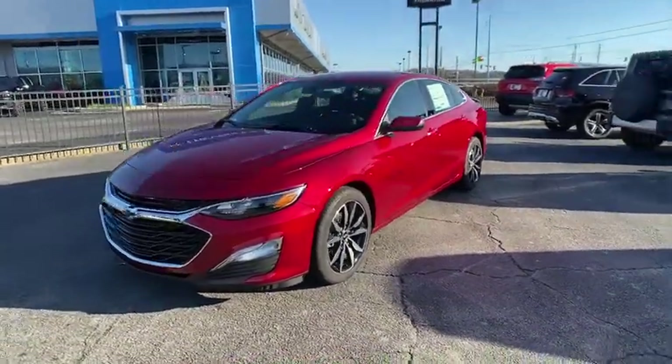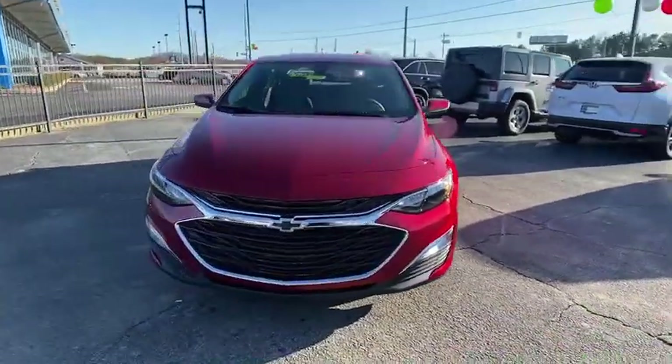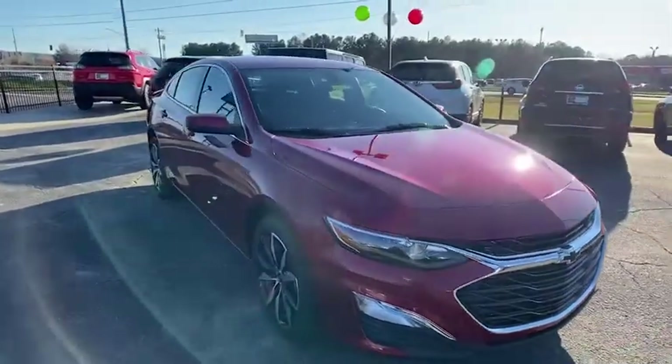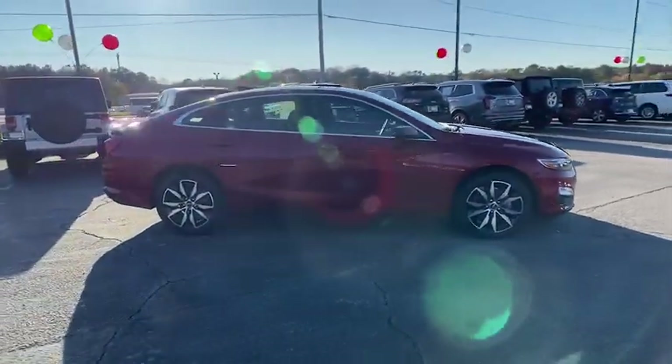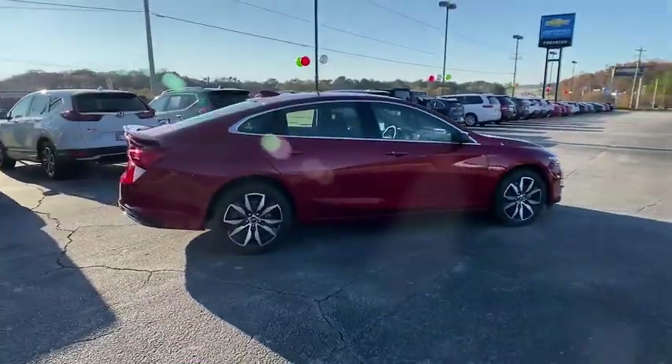Stop by and take a look at the 2021 Chevrolet Malibu, a combination of performance and fuel economy. The Malibu is a great commuting car. Here are some of this vehicle's great options.